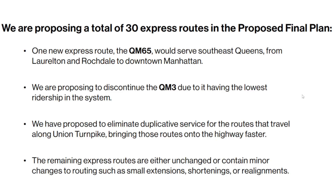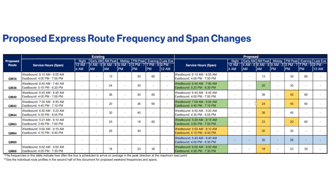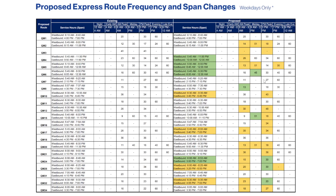The Q111 sees a decrease because of the new Q115 service on Brewer Boulevard. For express routes, there's a new QM65 and the QM3 will be discontinued because no one uses it. There will also be some slight adjustments — a decrease and increase — and some routes are planned every 30 minutes. There doesn't appear to be expanded all-day service.